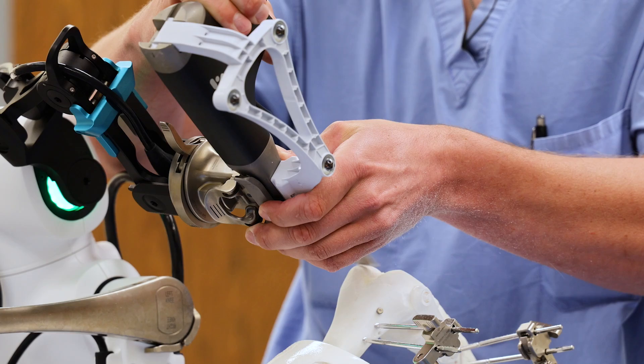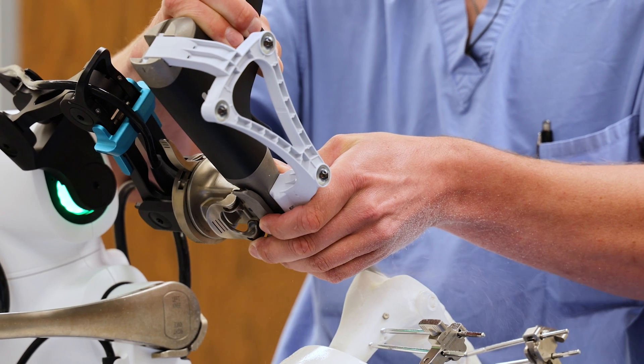We're still doing the surgery. The robot just allows us to pinpoint the exact placement of the implants that is best for the patient.